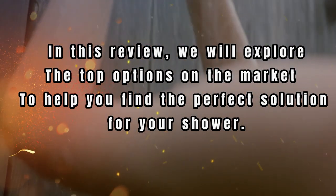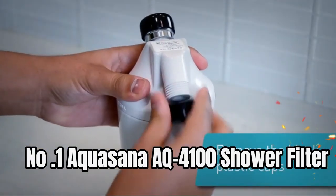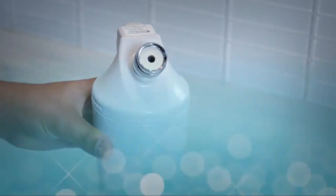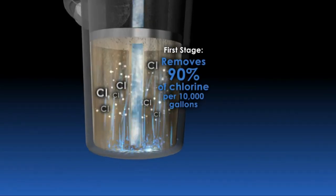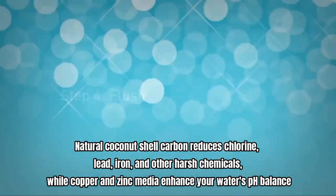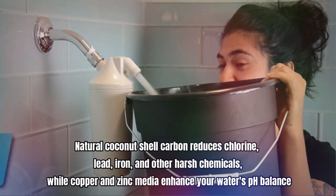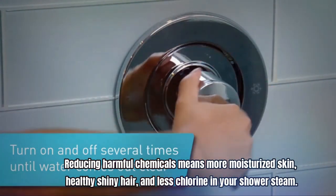Number one: Accu-Sauna AQ4100 shower filter. Constructed with a unique upflow design which maintains water pressure, prevents clogging, and increases contact time with media. This shower head filter is compliant with shower heads up to 4.5 inches in diameter. Natural coconut shell carbon reduces chlorine, lead, iron, and other harsh chemicals, while copper and zinc media enhance your water's pH balance.